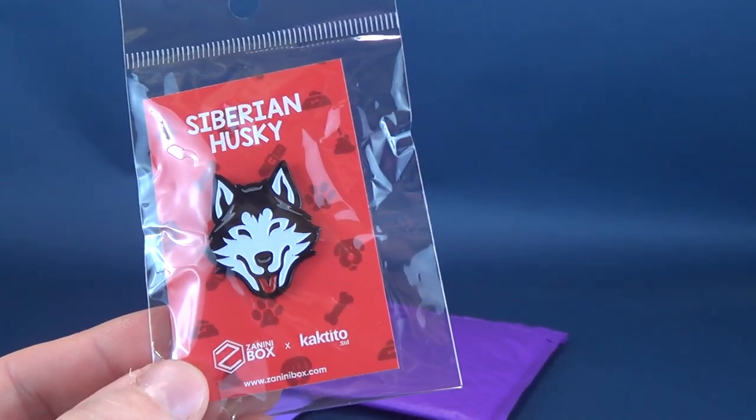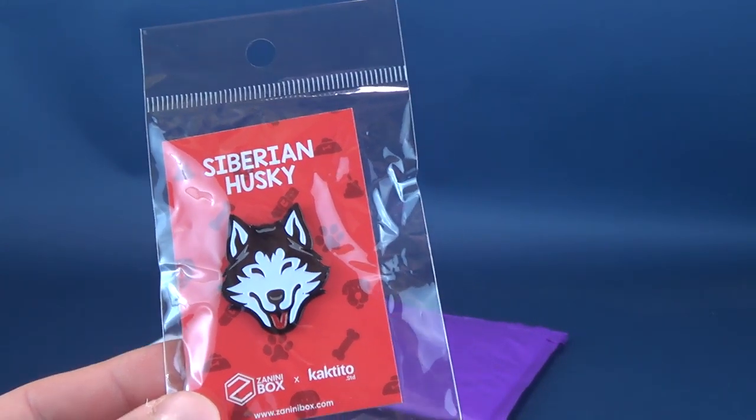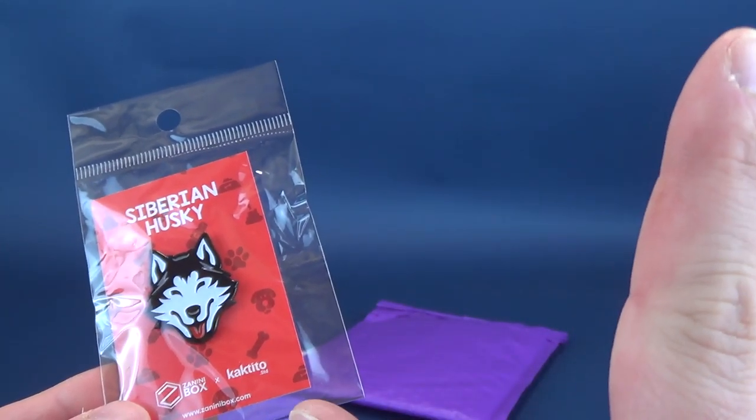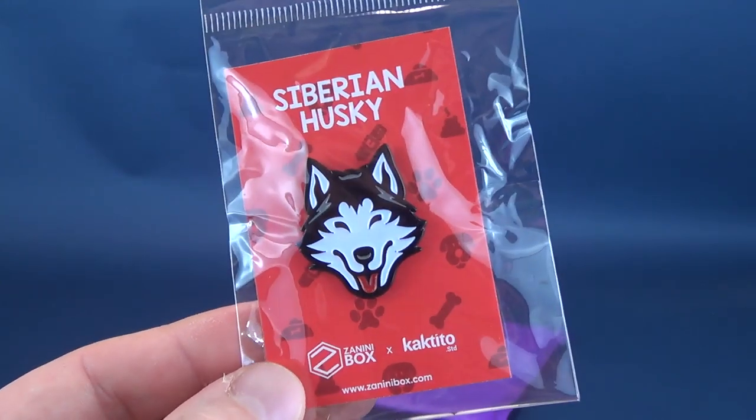My dog growing up as a kid — I actually had a dog that was a Husky Collie, and it had two different colored eyes. I'm not making this up, I swear to you. One blue eye, one brown eye. How about that? That was my dog. My dog, Hobie.